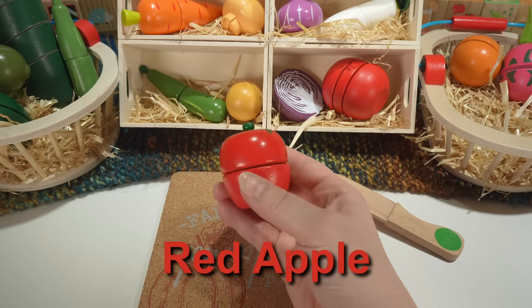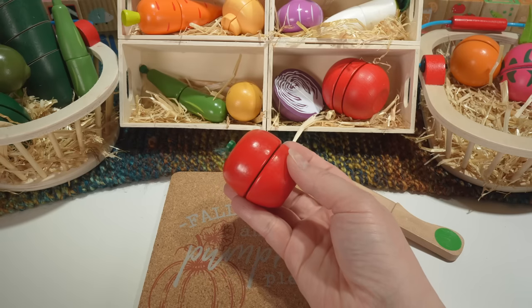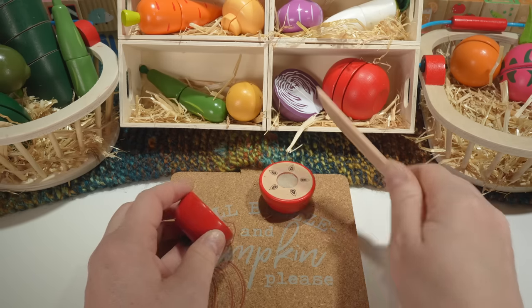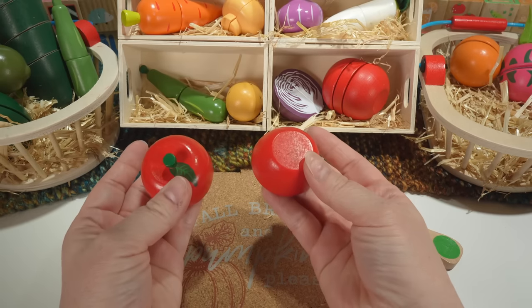Here's a red apple. We had a green apple earlier. Our red apple is also a fruit.